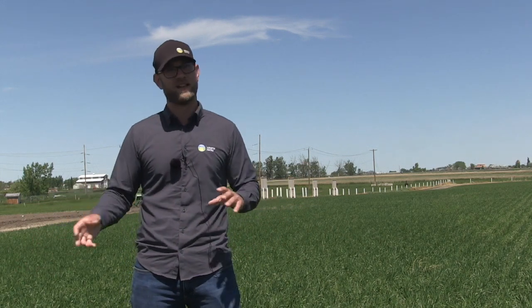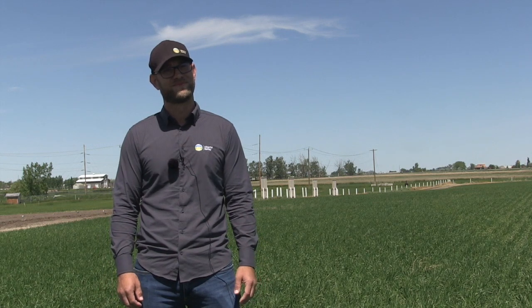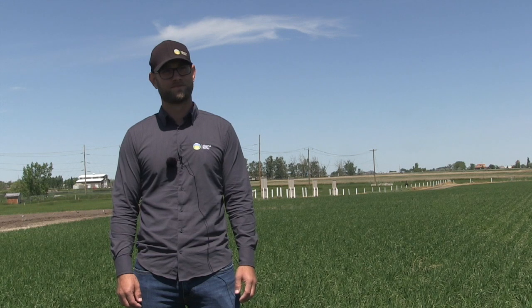There's always the question of should I go at flag leaf or should I go at head timing? The answer depends on your situation — it's not going to be the same answer every year. It depends on what your disease risk is heading into flag leaf and then what your fusarium head blight risk is heading into that timing. Each province is going to have their fusarium risk map, and as you're getting into flag leaf timing and it's emerging, you want to start watching that province-specific fusarium head blight risk map.